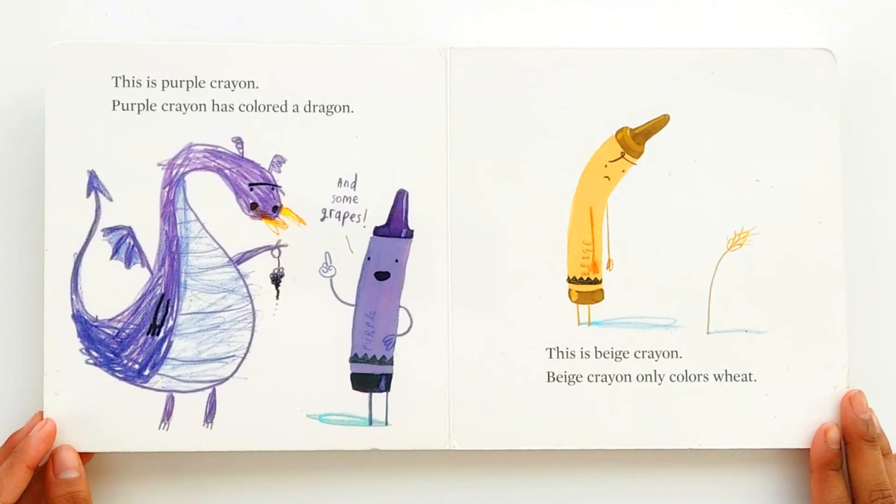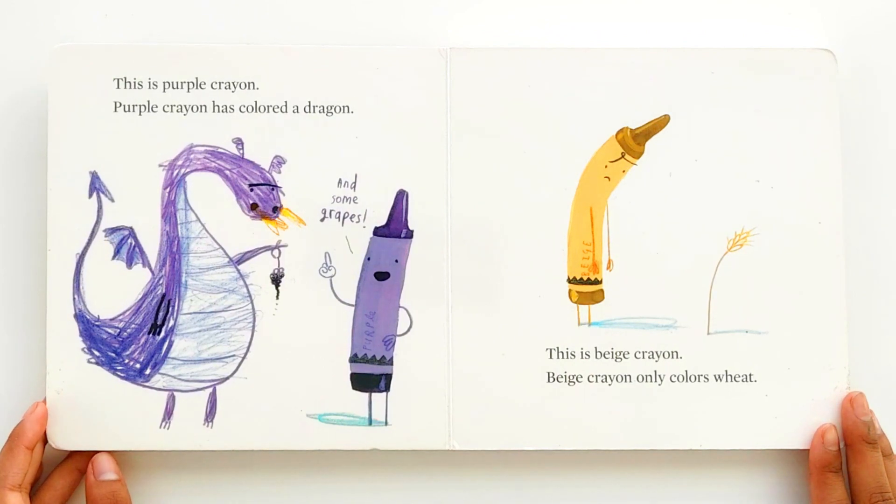This is purple crayon. Purple crayon has colored a dragon and some grapes. This is beige crayon. Beige crayon only colors wheat.